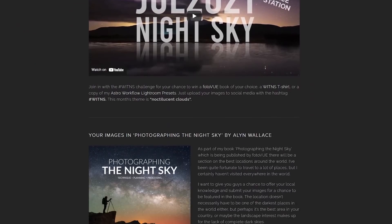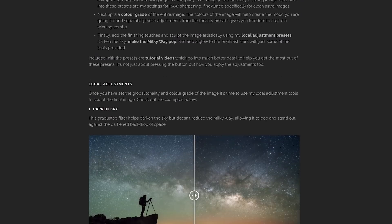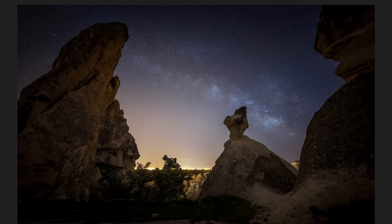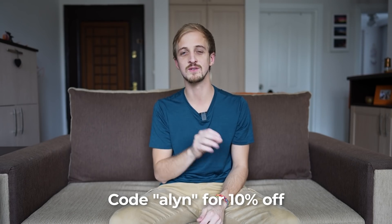Squarespace is the place to host your website or online store, and I know from personal experience because my website's been with Squarespace for the past four or five years and I've been a very happy customer. I use it to sell my Astro Workflow Lightroom presets and it's also where you can purchase the 2022 What's in the Night Sky calendar. You can host your galleries so your images look absolutely beautiful with no compression like on social media. Head over to squarespace.com/allen and use the code 'allen' at checkout for 10% off your first purchase of a website or domain.